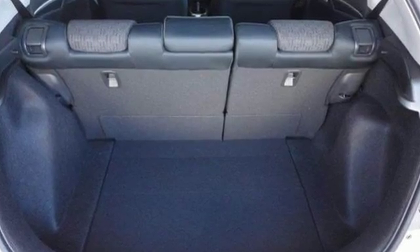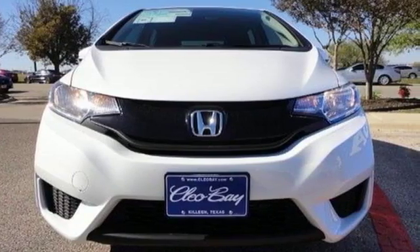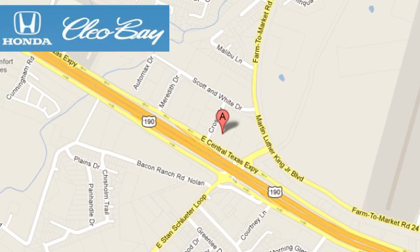Be captivated by the new standard and amazing. Give this Honda Fit a test drive today. Clio Bay Honda is one of the premier Honda dealers. We're conveniently located at 3907 East Sentex Expressway in Killeen, Texas.